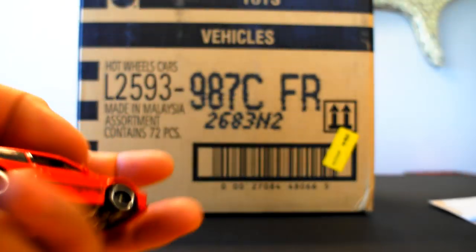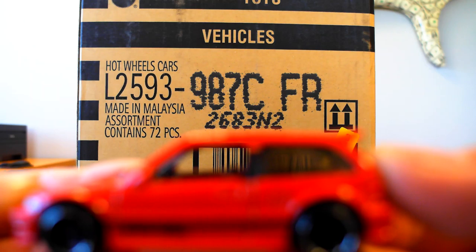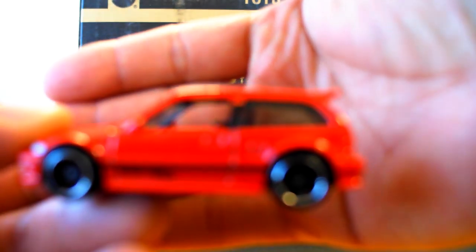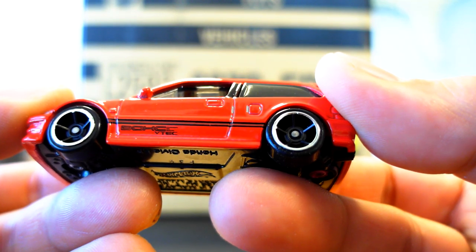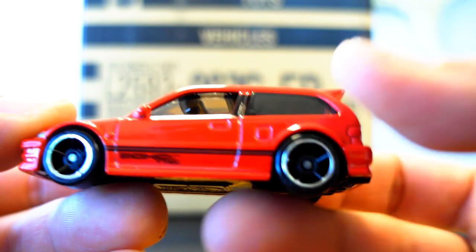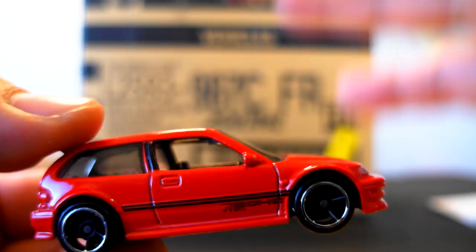Let's go ahead and crack this open. I've got to give Mattel and Hot Wheels props because they did a very accurate job with the Civic's design — it has the dual overhead cam VTEC tampos.